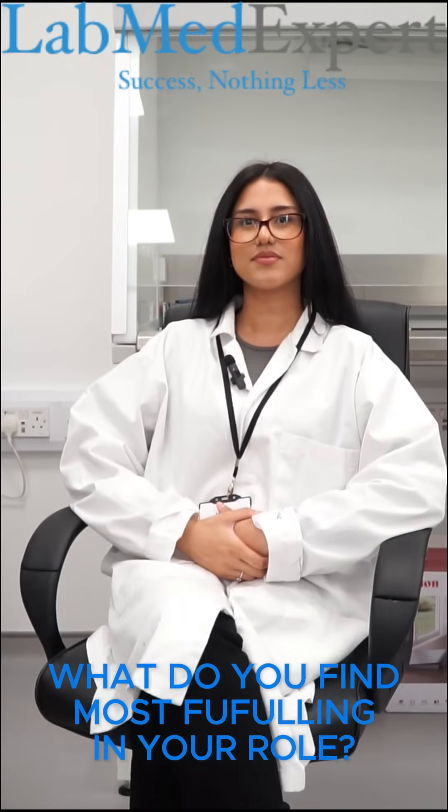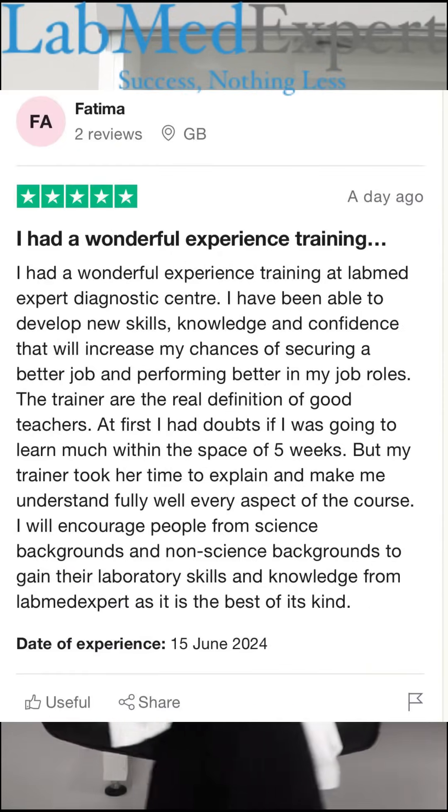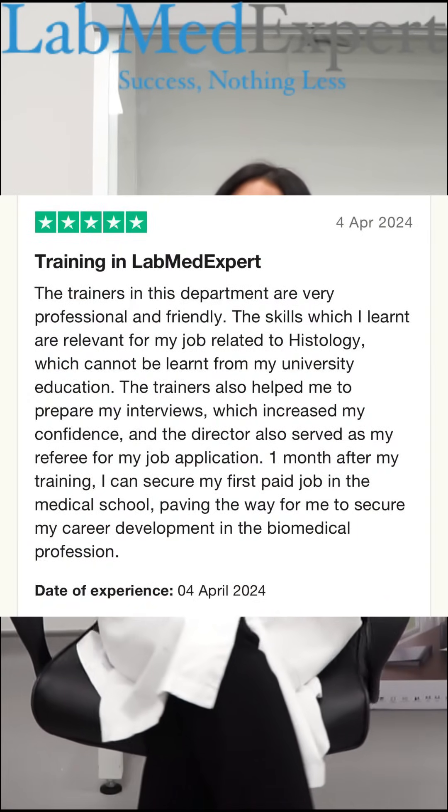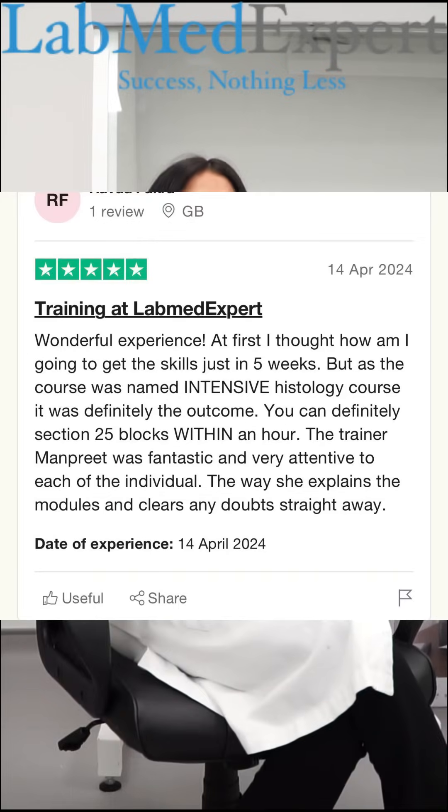What do you find most fulfilling in your role? The most fulfilling part of being a training officer is seeing the growth in my trainees from day one to the final time with us during the five-week period — the confidence they have gained, the new skills that they gain, and seeing them be successful in NHS labs.